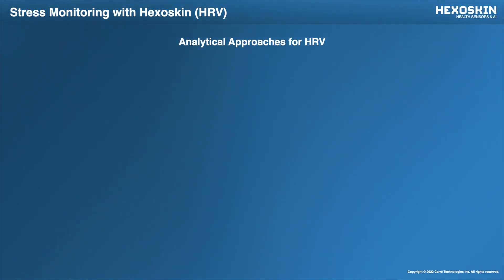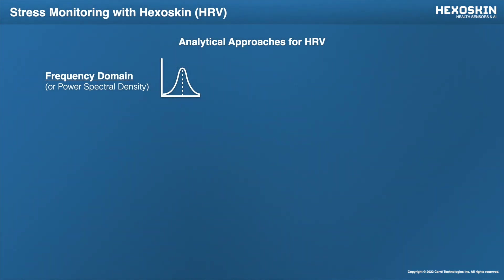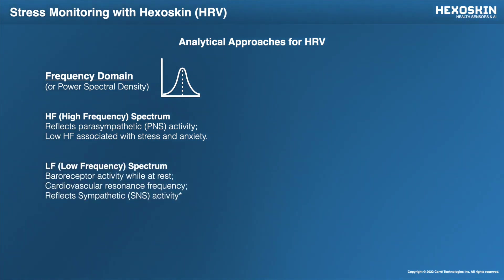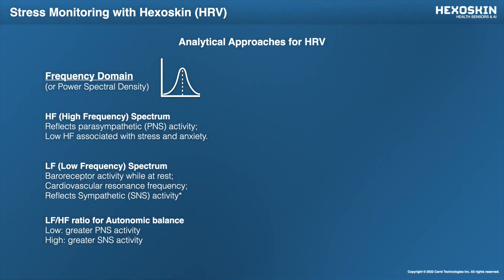When looking at HRV, you can look at different components. One of these are the frequency domains, or the power bands, which represent the oscillation of your R-R intervals over a long recording time — usually hours or even days. In these frequency domains, we've got the high frequency spectrum, which normally reflects the parasympathetic or resting activity of your body. Low HF percentages are usually associated with stress and anxiety conditions. Conversely, we've also got the low frequency spectrum, which reflects more of the sympathetic nervous system activation, and the ratio of the low frequency spectrum can give you insights into the state of the actual user.